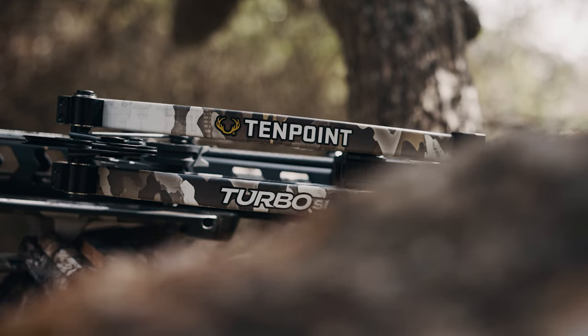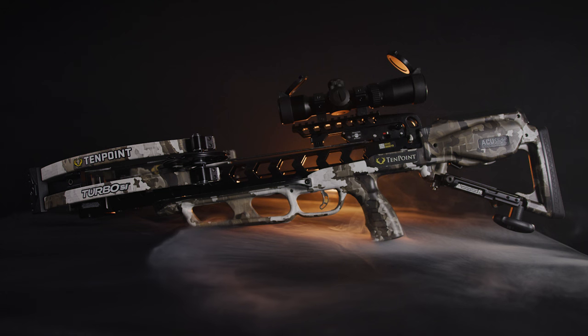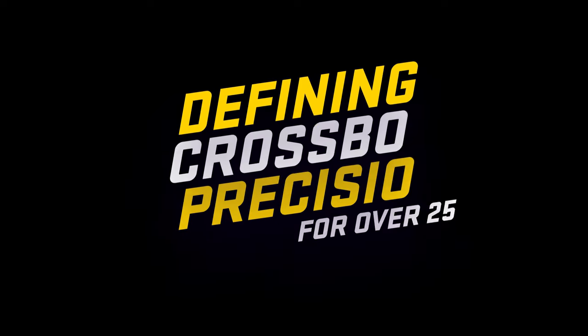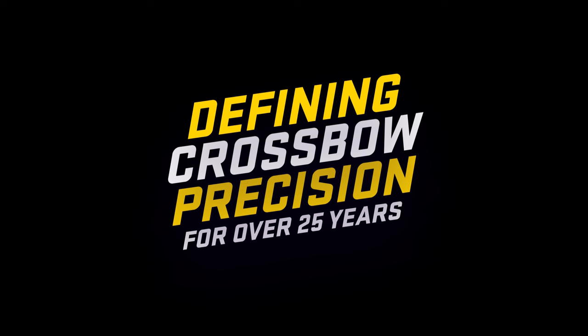Shorter, safer, and smoother than anything at its price, the Turbo S1 will reset your expectations for performance at $1,299.99. TenPoint, defining crossbow precision for over 25 years.